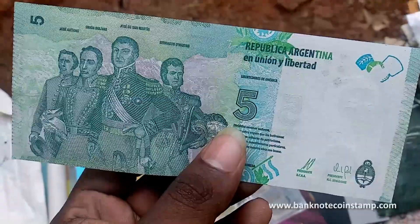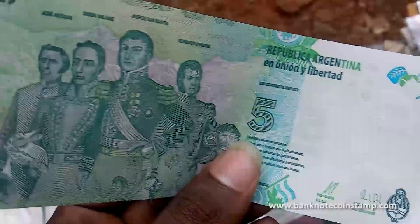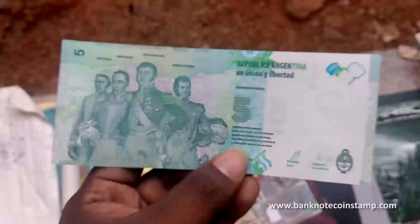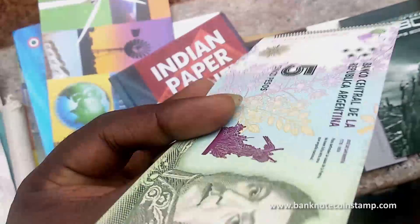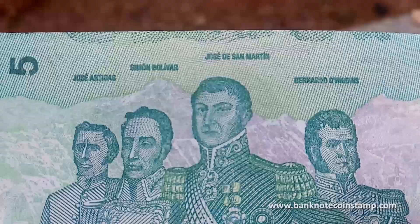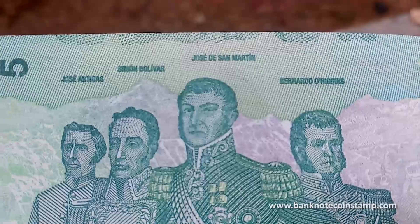It's a very recent banknote. On the back you can see military officers in boots. We can see José Artigas, Simón Bolívar, and José de San Martín — they were the military officers. You can see the uniform forms here.